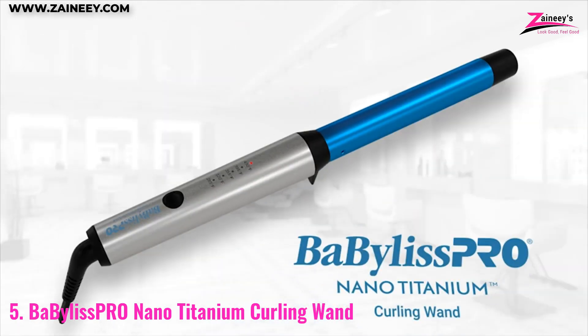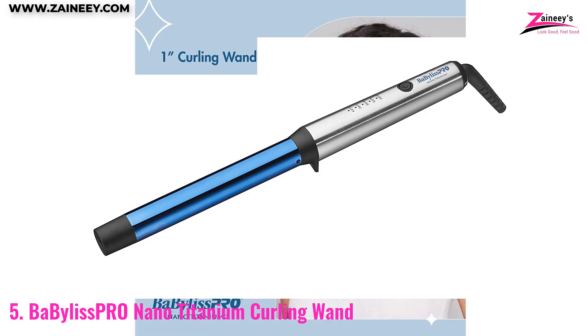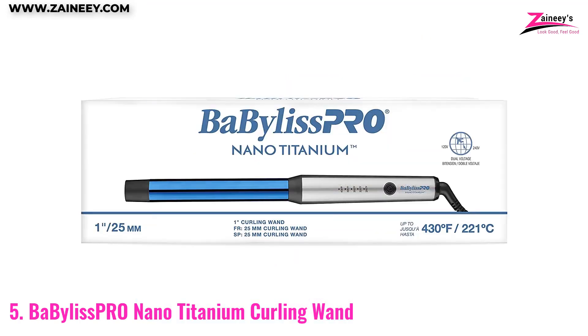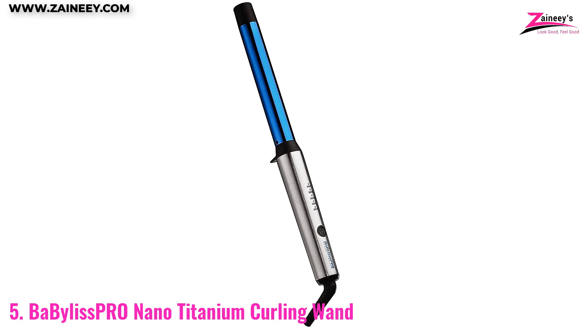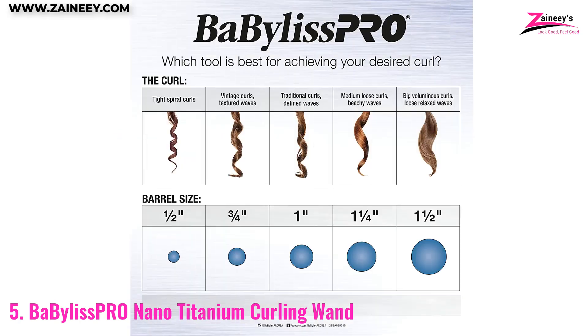The digital temperature control allows you to easily adjust the heat up to 430 degrees Fahrenheit, ensuring that you have the perfect heat setting for your hair type and desired style. The even heat distribution means that your curls will come out looking sleek and smooth with no hot spots or unevenness. This is a premium product well worth the investment for anyone looking to create beautiful curls with ease.